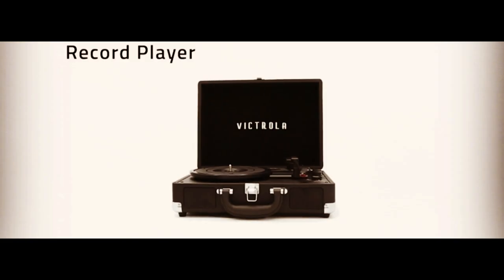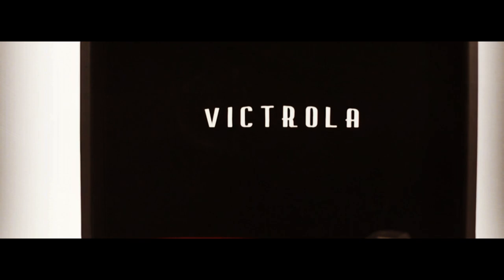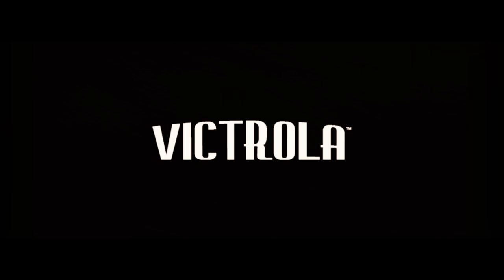So whether you're a die-hard vinyl collector or just love the vintage look and feel of record players, the Victrola Vintage 3-Speed Bluetooth Portable Suitcase Record Player is the perfect choice for you. Get yours today and start listening to your favorite tunes in style.